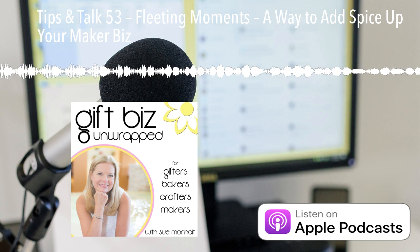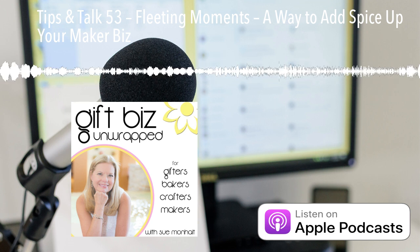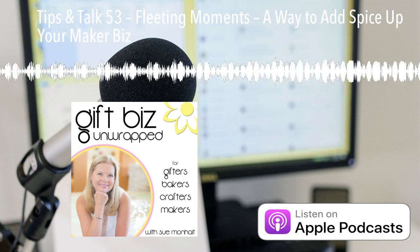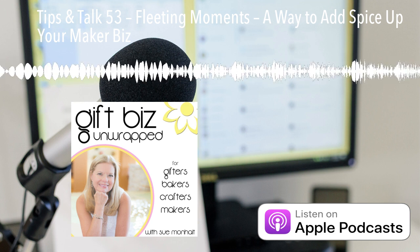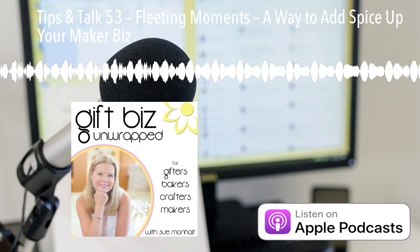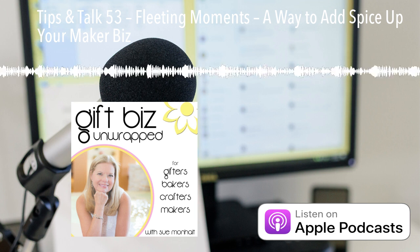It also allows you to take advantage of limited elements that might be available that you couldn't add to your standard line — like maybe you find 20 really interestingly shaped vessels for your candles, but you can only buy them once. It also gives you a stage to test out new ideas to see if they resonate. If not, no problem — you've tried it out, it's going away anyway, and you haven't invested a lot of time and money. If it's a hit, you can add it into another limited time promotion or add it into your standard line.